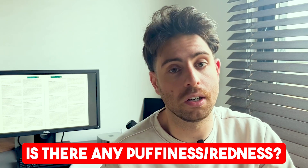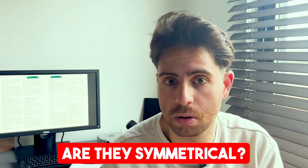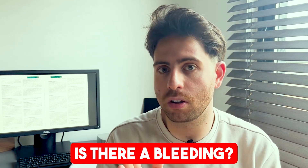Is there any puffiness? Is there any redness? Are they symmetrical? Is there bleeding when you run floss between each tooth? If you answered yes to any of these, you could be dealing with early signs of gingivitis.